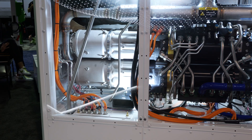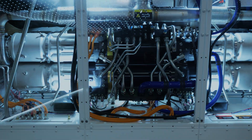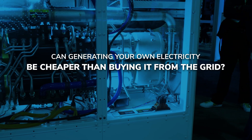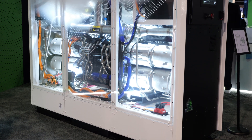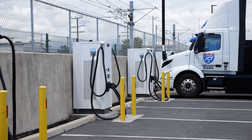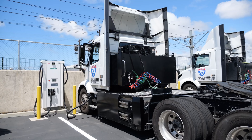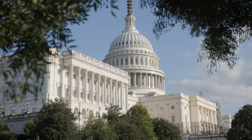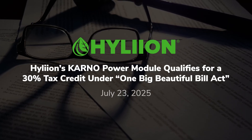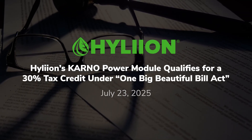But beyond emissions, the bigger question for fleet operators is whether generating your own electricity can be cheaper than buying it from the grid. Because of its high efficiency, in almost all instances Hyliion can produce electricity for cheaper out of this box than you can source from the grid. So at an EV charging site where you're often hit with peak demand spikes, you no longer face that when you're making your own electricity. Additionally, Hyliion recently announced that the Carnot Power Module qualifies for a 30% tax credit under the One Big Beautiful Bill Act.